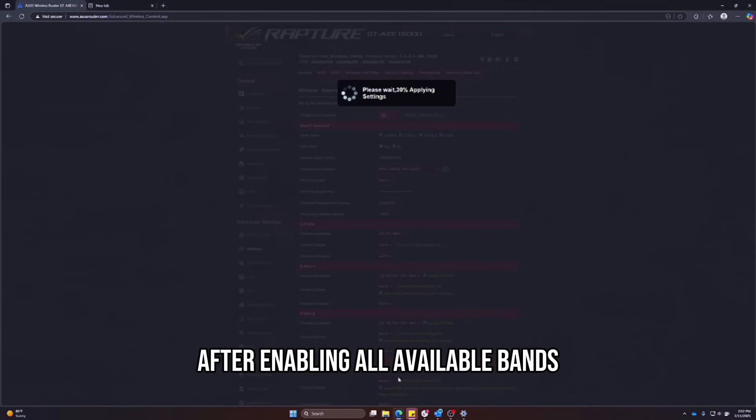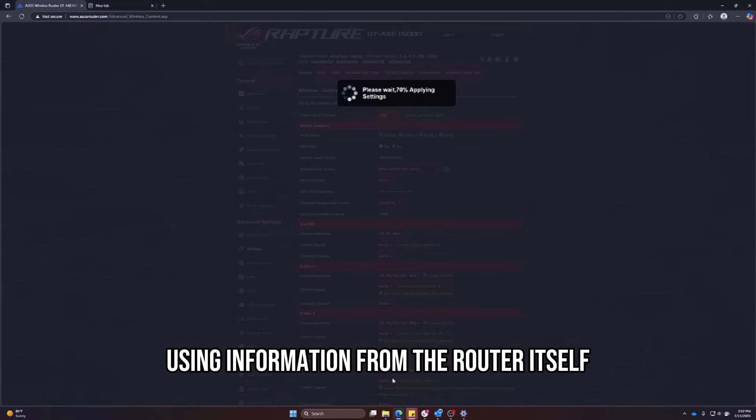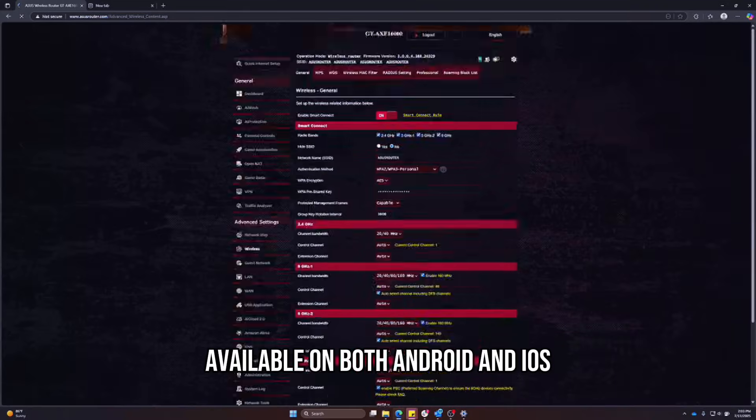If connectivity issues persist after enabling all available bands, try selecting other channels using information from the router itself, or by doing some detective work with a Wi-Fi analyzer smartphone app, available on both Android and iOS.